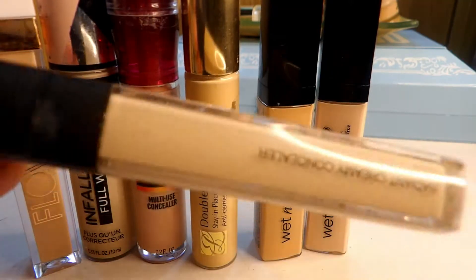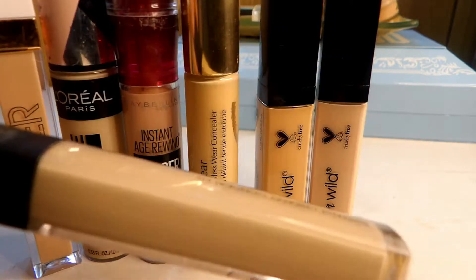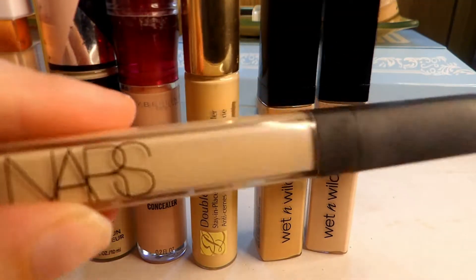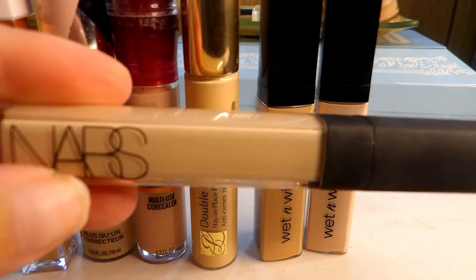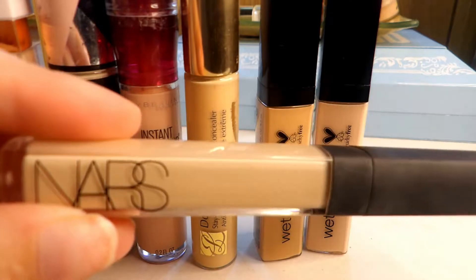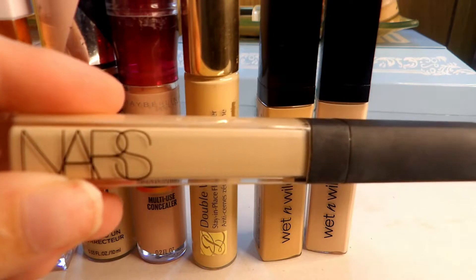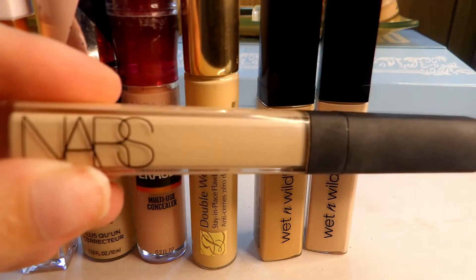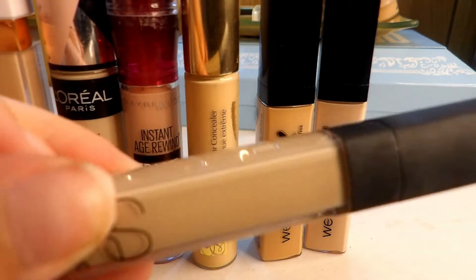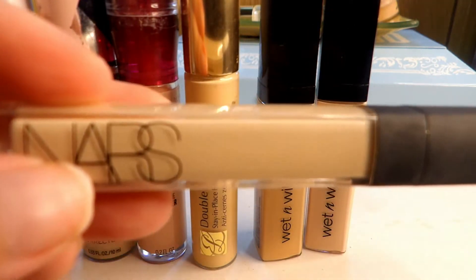I know what I'm definitely keeping is my NARS Radiant Creamy Concealer. I absolutely love this concealer — it is definitely worth the hype it gets on YouTube. I know this is a lot of people's OG concealer and I totally agree. It took me a while to get on the bandwagon, but I will definitely repurchase this again once I run out. This one is for sure staying.